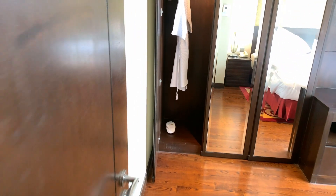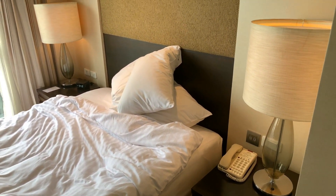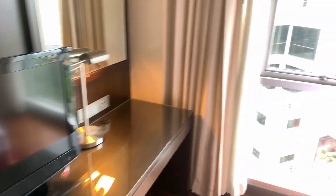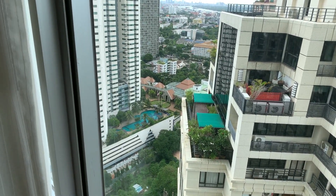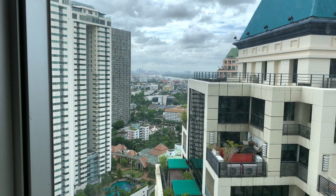Third bedroom, similar size but slightly smaller, with a double bed. There are five of us here, so it's been okay. TVs again. Up on the 30th floor, and in the distance we actually get to see the river.